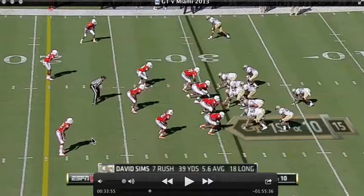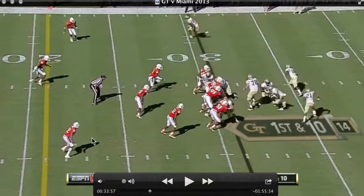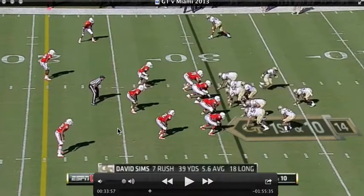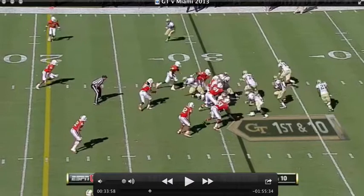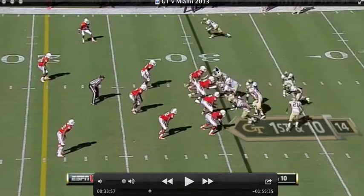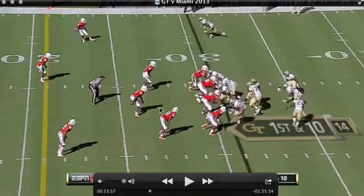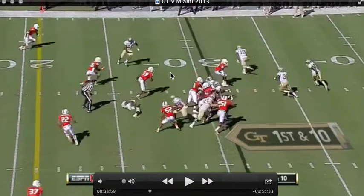So we're set up again. We've got seven in the box and we have motion — this is going to be a counter option. As we do counter options, we want to look at the Mike linebacker, and he takes one hop before heading back the other way, so he's not truly taken out of the play — he's reacting pretty quickly. We don't quite get a block on him. The off-tackle will come out and try to get a block on him, but the defensive end gives him a great shove and keeps him from getting out there. With only one step in the wrong direction, it helps him avoid being blocked.